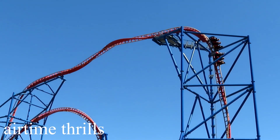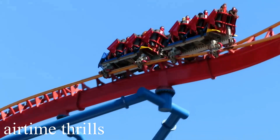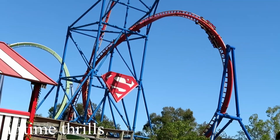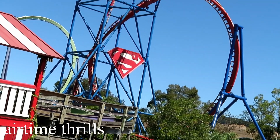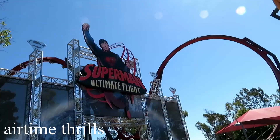At number 4, we have Superman at Discovery Kingdom. This was the first of many Premier Rides Skyrocket 2s that would be added all around the world. With a 90-degree drop, a non-inverting loop, an inline twist, and three launches, this coaster is incredible. We are lucky that Six Flags and Premier Rides thought up such an original yet clonable design that could fit in a small area for parks on a budget.